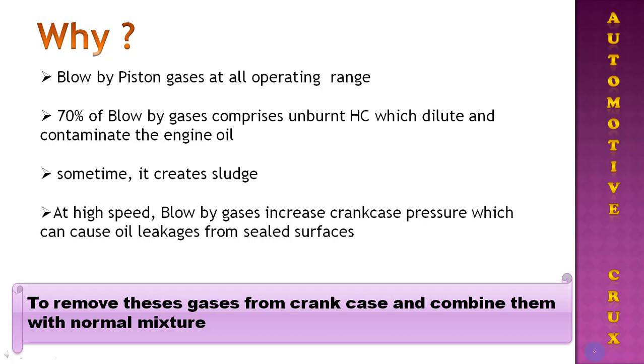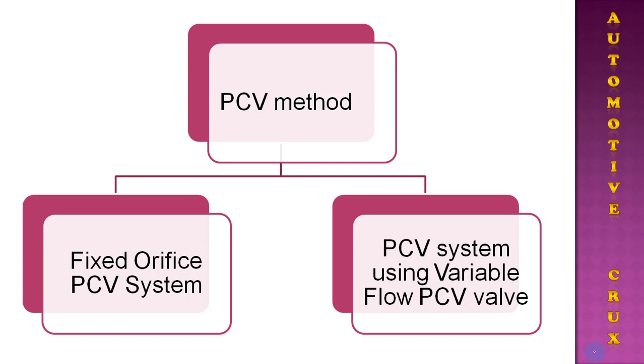In Indian automotive markets, the majority of car manufacturers have adopted two types of Positive Crankcase Ventilation systems. The first is known as the fixed orifice PCV system, and the second, more advanced one, is known as the PCV system using a variable flow PCV valve. Let's check out what is inside these two methods.